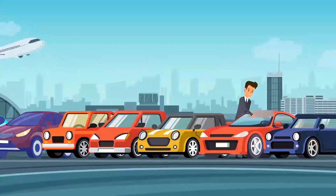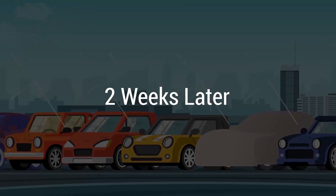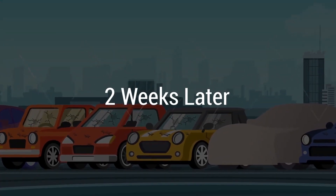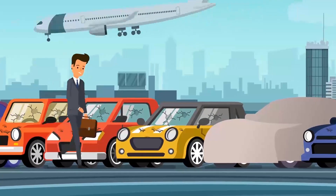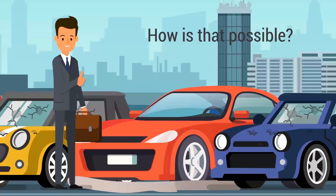John just went for a two-week business trip, leaving his car behind in the airport parking. When he came back, he could see that a terrible hailstorm had happened a day earlier and all the cars around his had taken a beating. But his car was perfectly fine. How is that possible?